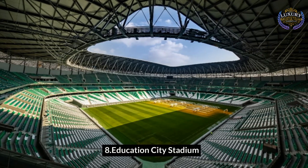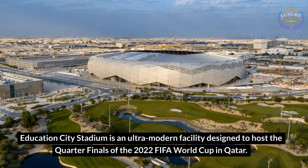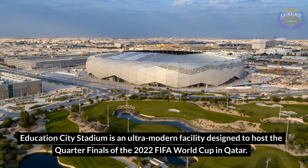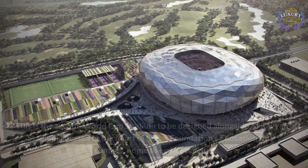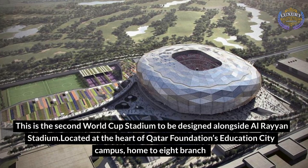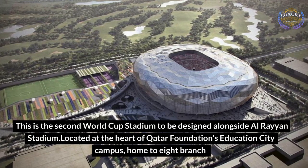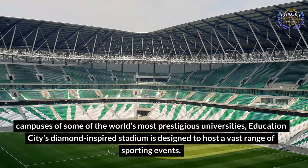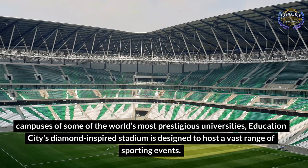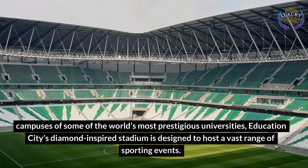Education City Stadium is an ultra-modern facility designed to host the quarter-finals of the 2022 FIFA World Cup in Qatar. This is the second World Cup stadium to be designed alongside Al-Rayyan Stadium. Located at the heart of Qatar Foundation's Education City campus, home to eight branch campuses of some of the world's most prestigious universities, Education City's diamond-inspired stadium is designed to host a vast range of sporting events.